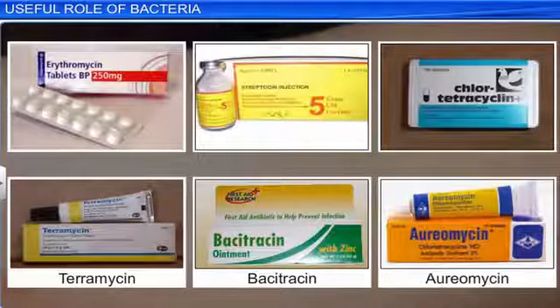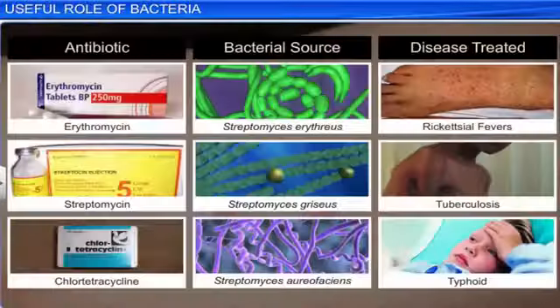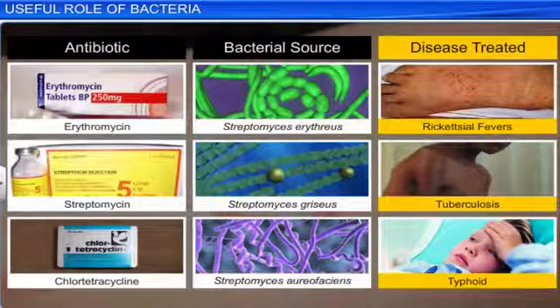Today, there are over 8000 antibiotics known to science, which are used in the treatment of several infections. The table here shows some important antibiotics, their bacterial sources and the diseases that they treat.